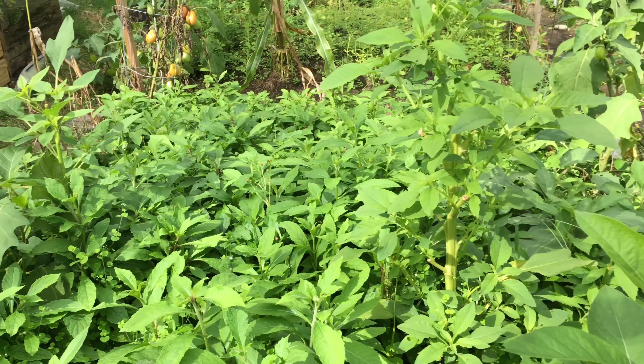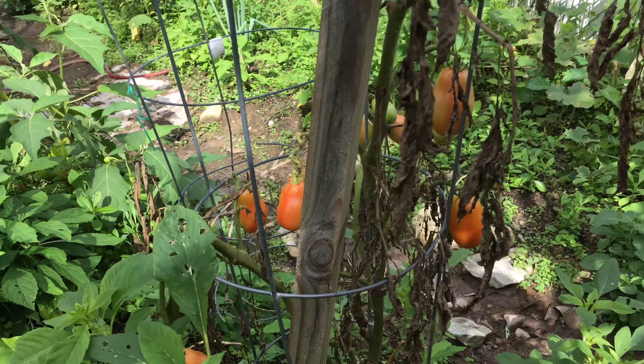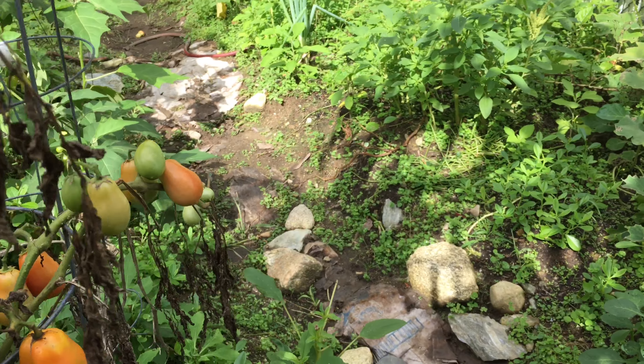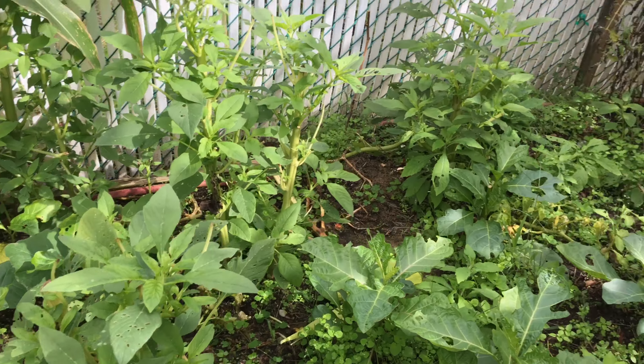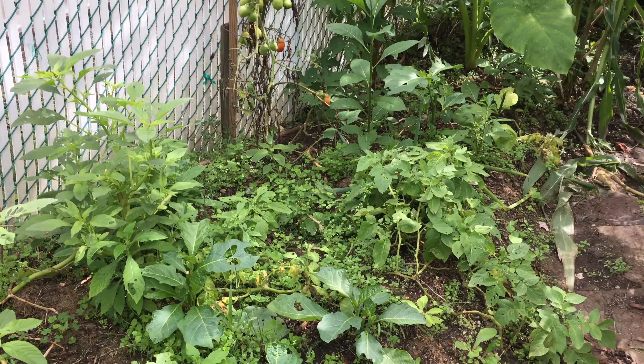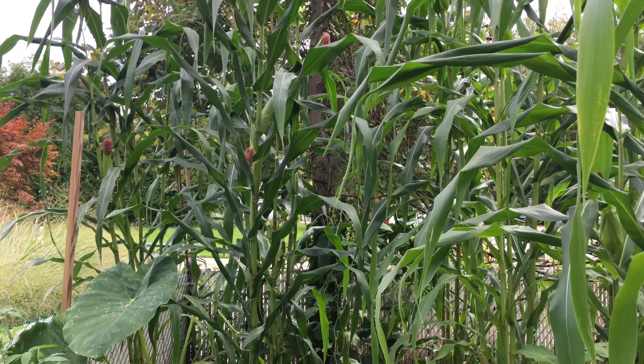And we have bitter leaf right here — a spinach-like vegetable. As you can see, the tomatoes are almost gone.